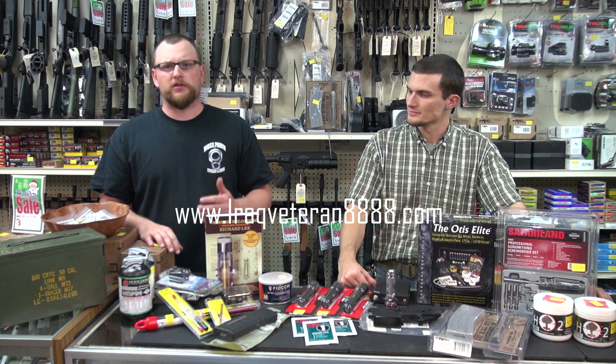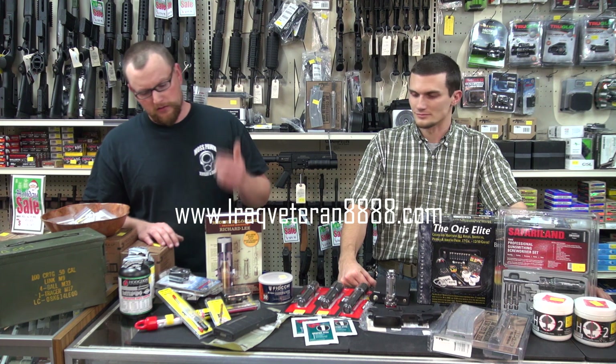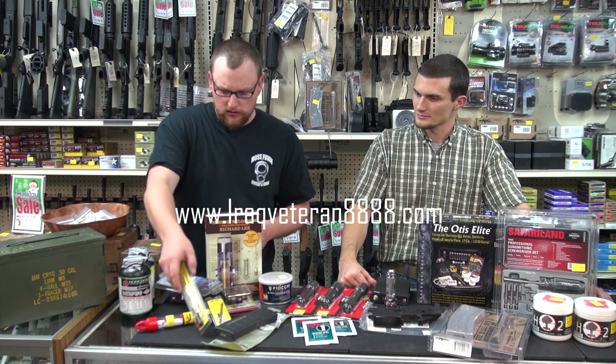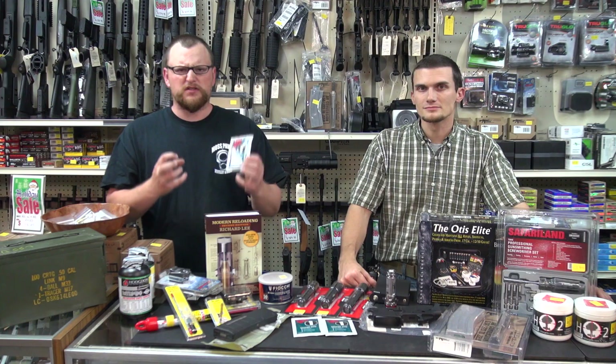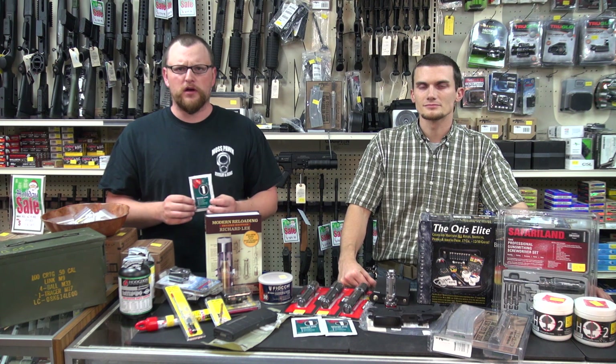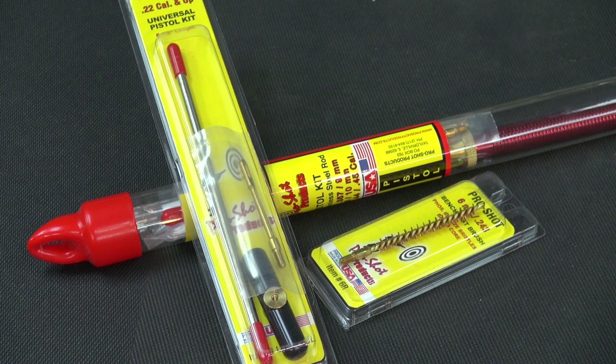One area is cleaning supplies. Somebody that's into guns is never going to get enough of cleaning supplies — little cleaning rods, oil. Like we got these LPS-1 weapons wipes. It's basically a really tough towel saturated with LPS-1, which is an excellent product for wiping down your guns and stuff.